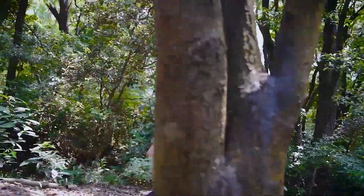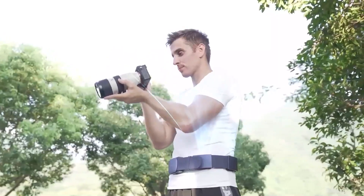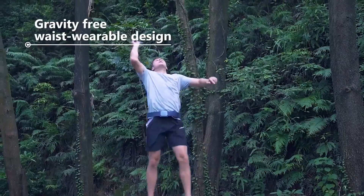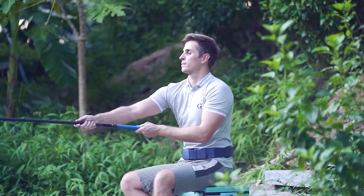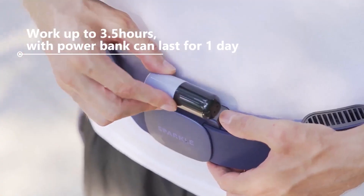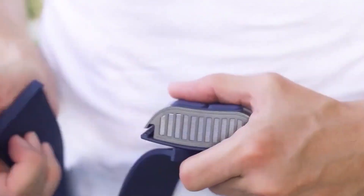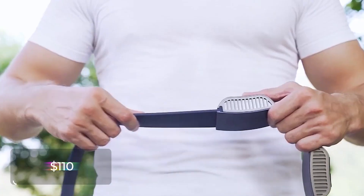Weighing only 25 ounces, or 700 grams, you'll forget you're even wearing it, and it creates only 45 decibels of noise — not much more than a whispered conversation. The belt can operate for three hours on a charge, but has a battery pack that can run for a full day. This innovative cooling belt will only cost $110.